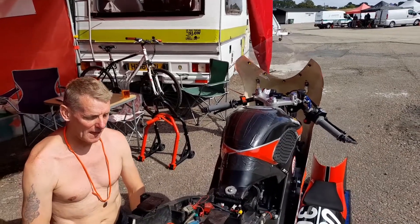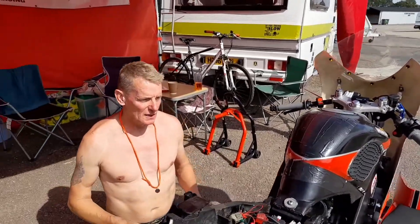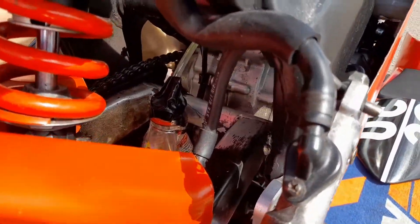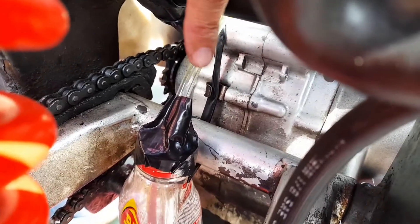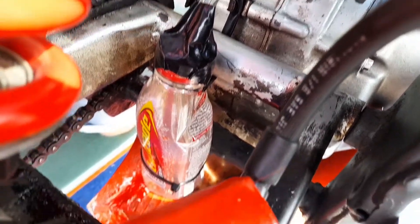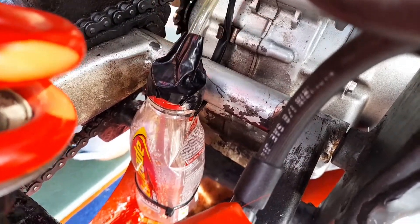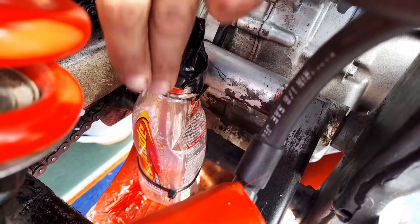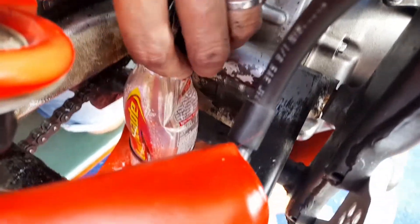We think we may have solved the problem with the carb flooding. If you bring the camera in close through the little gap and look down in the bottom there, you can see a Lucozade bottle. I've run the pipe — this pipe here — from the bottom of the carburetor into this bottle. Hopefully, because now the pipe is running downhill and hasn't got a bump in it, the overflow from the float bowl in the carburetor has got somewhere to go into here, rather than onto the back tyre or inside the bottom of the fairing.